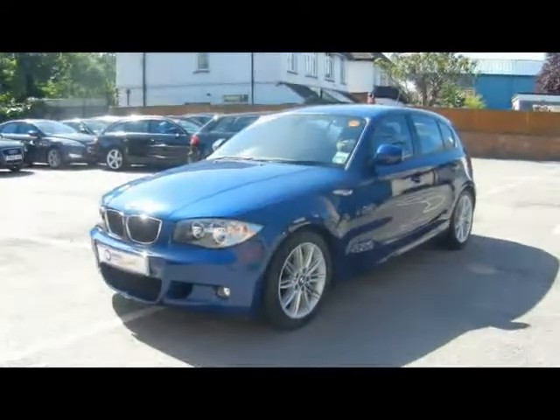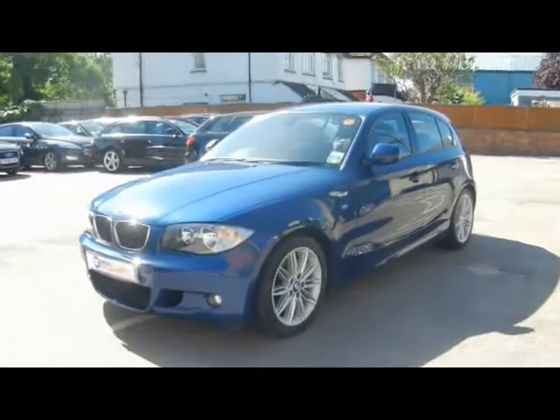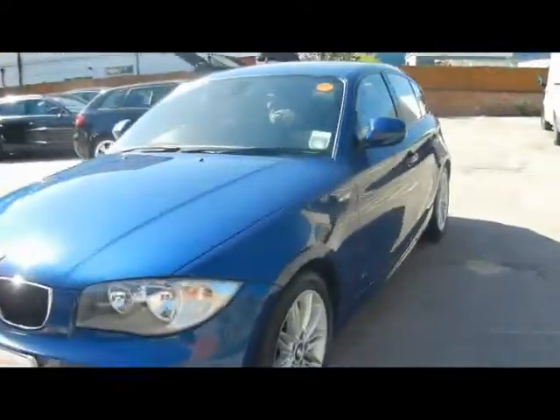Welcome to Imperial Cars. Today we have a BMW 118D M Sport to show you on a 59 plate, a 5 door hatchback finished in metallic blue. We'll take you around the car so you can get a better idea of its condition and the certain features of the vehicle.